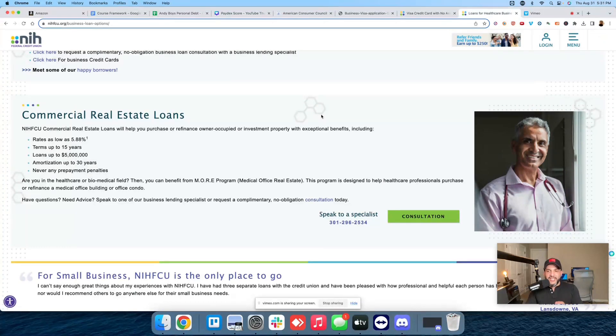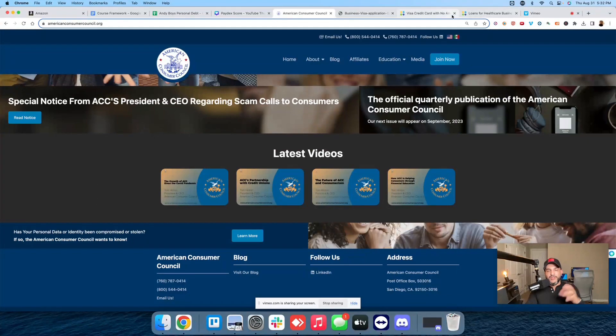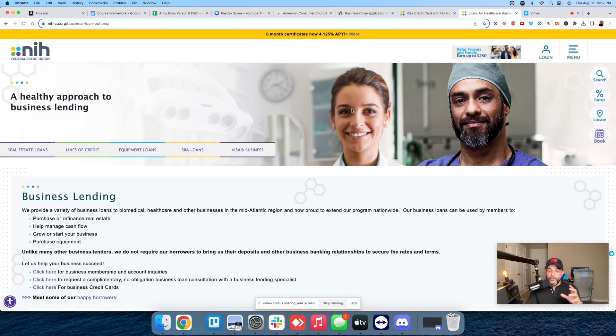So this is the NIH Federal Credit Union website. I'm just going to give you some data points right away. The first thing you need to know is it will be a hard pull for you to apply for the account. You do need to be a member in order to apply for the business credit card. However, anyone can join — through the American Consumer Council website. A lot of credit unions across the nation allow you to join if you're signed up to the American Consumer Council. So keep that in mind.